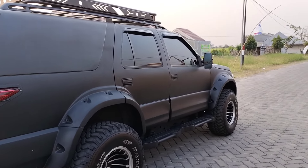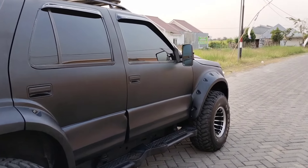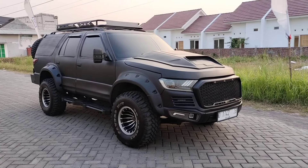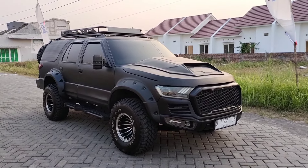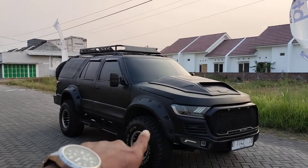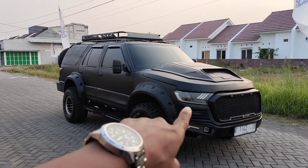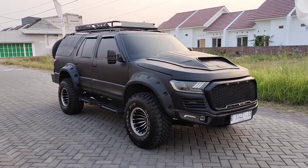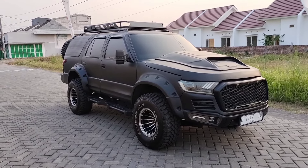Ini tampilan dari sisi sebelah kanan, sangat istimewa. Insya Allah untuk besok akan kita buat konten, kita jajarkan mobil yang sudah dilakukan modifikasi dengan konsep model Raptor ini dengan Fortuner kita. Jadi warna putih sama warna hitam, nanti kita pilih lebih gagah mana. Untuk harganya sangat jauh tentunya.